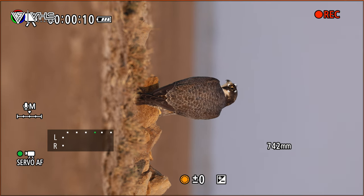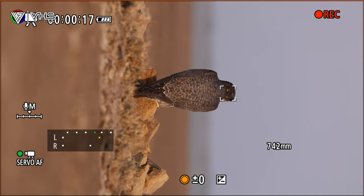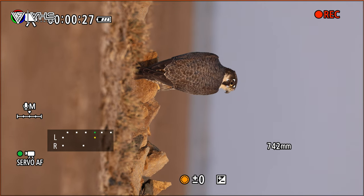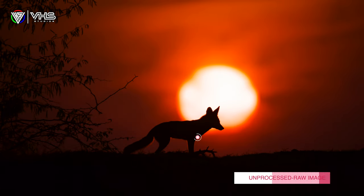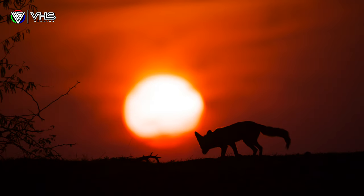Even when the subject's face is not in the frame, the R6 Mark II was still able to follow them. Even when Eye AF is activated, it will immediately switch to head or body if the eye is not detectable. This combination was very helpful to focus more on the creative side rather than chasing focusing modes. We tried some backlit situations to see how the camera performs and as you can see in these images, there were no issues at all with the focus system. The way the camera looks at the subject even in not-so-suitable conditions is quite incredible. Almost all the time, the camera did what it is supposed to do.